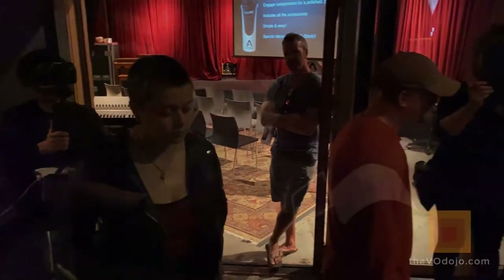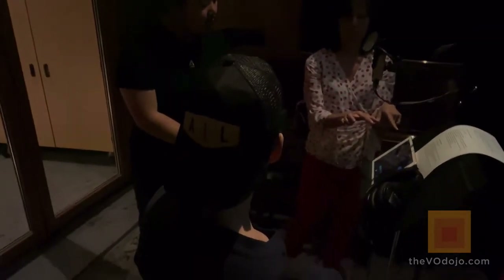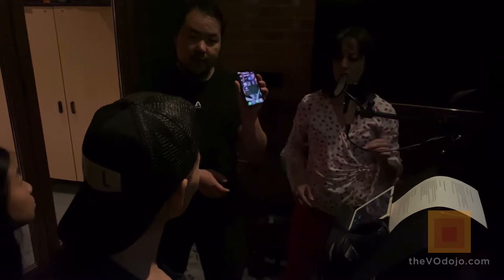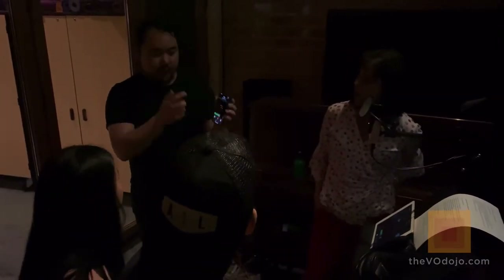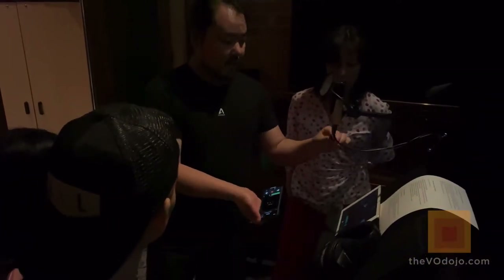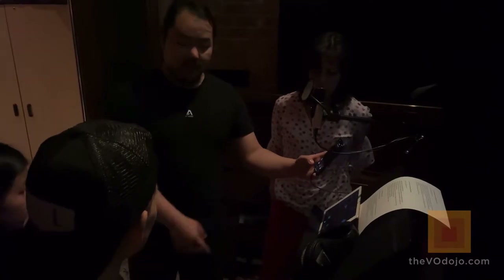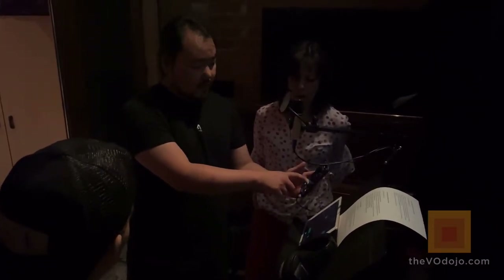Hype mic is USB bus-powered. It comes with a pop filter, mic adapter, tripod, USB-A, USB-C, and lightning cable, and a carry case. USB-C goes into the newer iPad Pro and MacBook Pro. Here's how it works with iPhone — I connect the lightning cable to my iPhone with MetaRecorder open, and within a few seconds the app recognizes hype mic and I can control input volume using the fader inside the app.